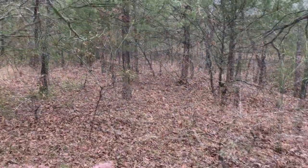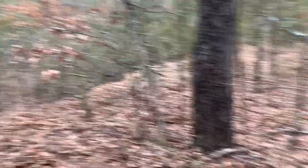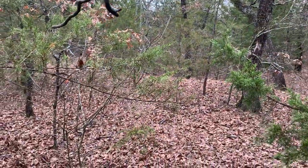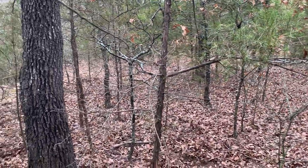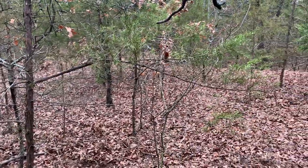You can see all the rooting throughout here - the hogs have just destroyed this area. I found a bed back there, and then here we've got an old rub, and then it looks like another rub up there. You can see this is where they may have been, but it's nothing super fresh here, so we'll just keep walking on and see if I can find some more sign.